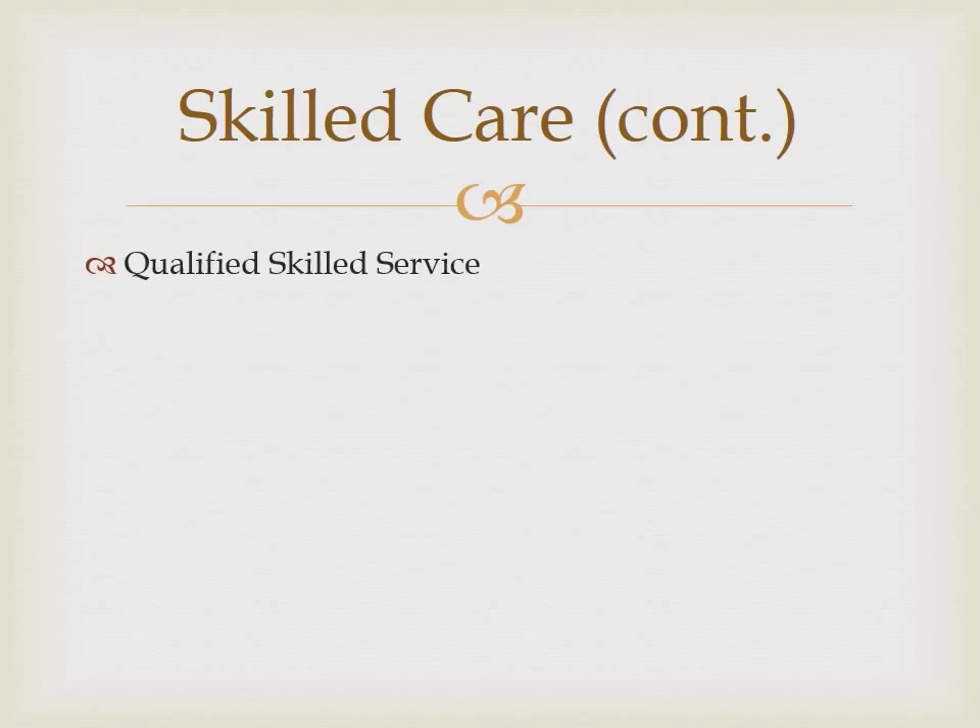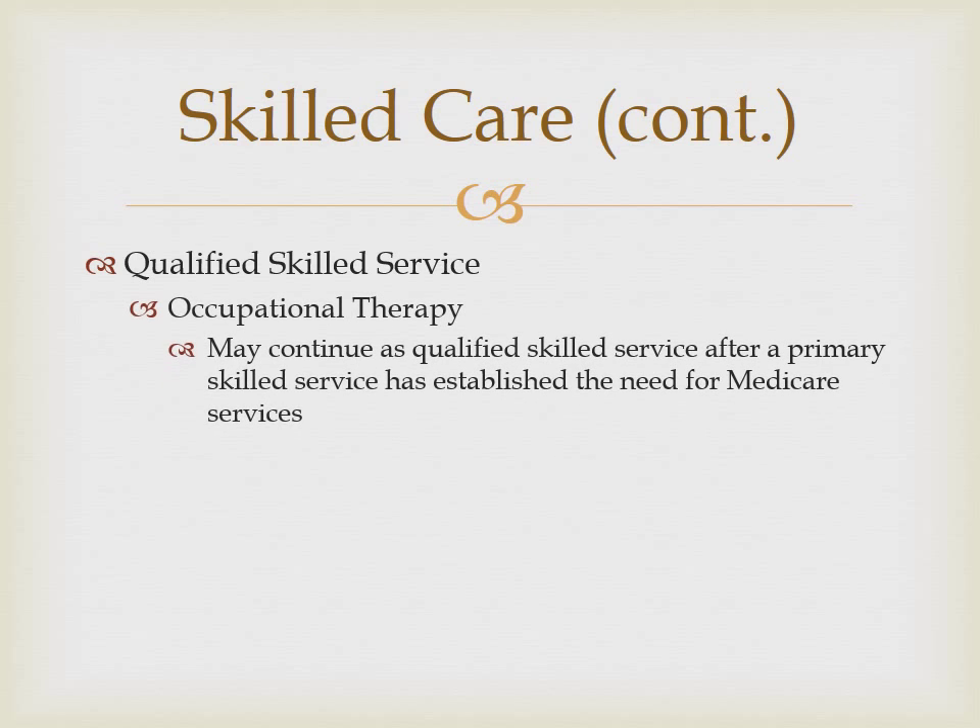Once orders have been received for one of the three qualifying services, occupational therapy may be started and can continue independently. Occupational therapy may then serve as a qualifying discipline for auxiliary services. However, these auxiliary services, including medical social worker, home health aide, and non-routine supplies, do not meet the Medicare coverage criteria independently. If these services are still required after the patient no longer meets the skilled care criteria, an alternate pay source should be identified as part of the discharge planning process.